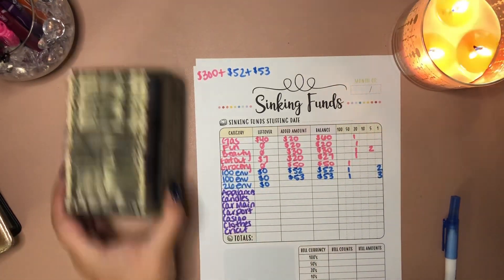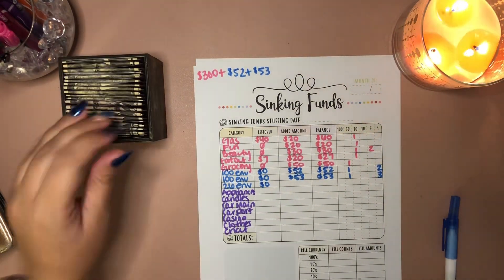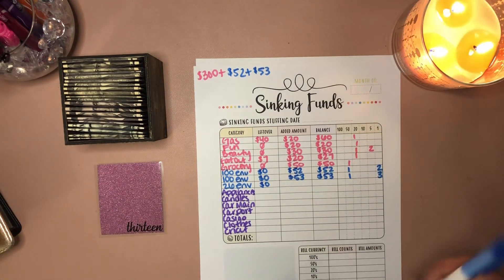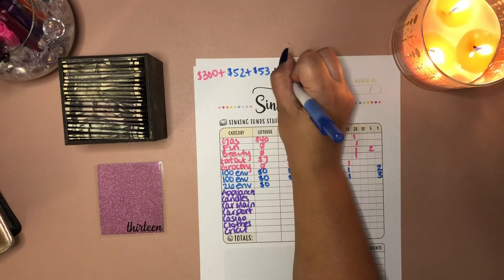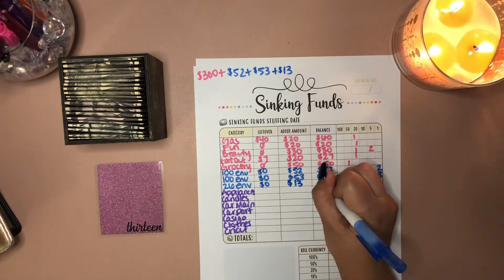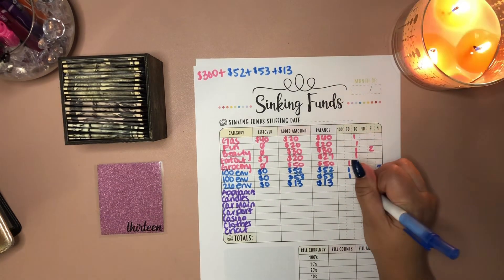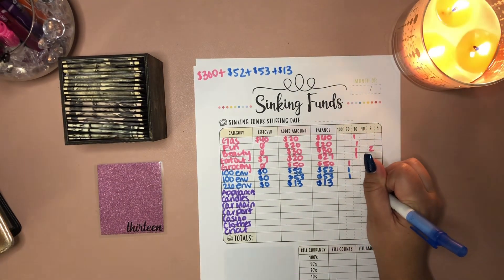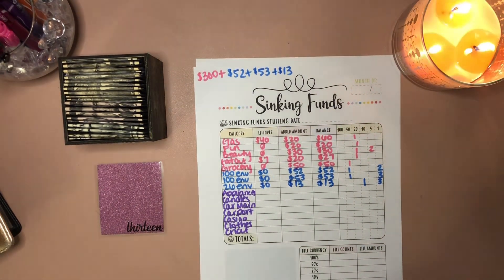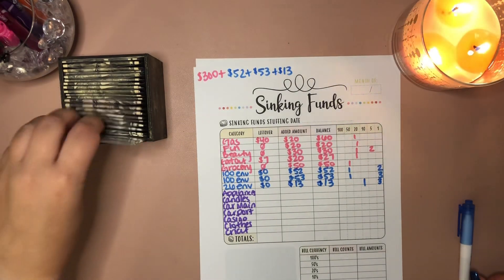And we have the $26 envelope savings challenge, which I'm stacking as well this vacation. This week we're doing number $13, so we'll add $13 right on top. $13 will be a $10 and three $1s. Perfect.